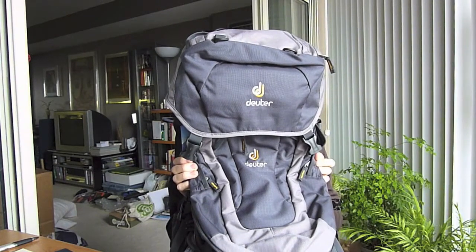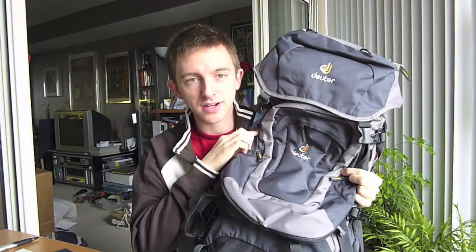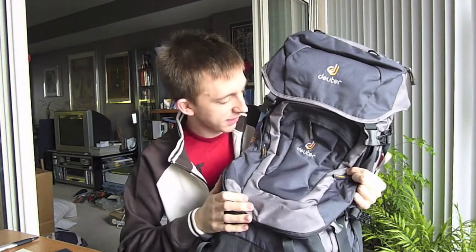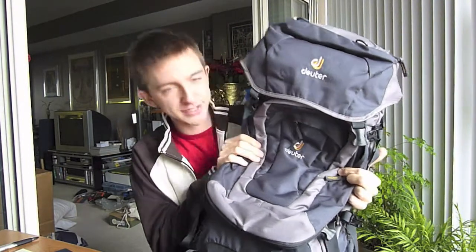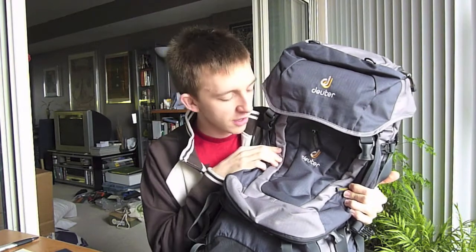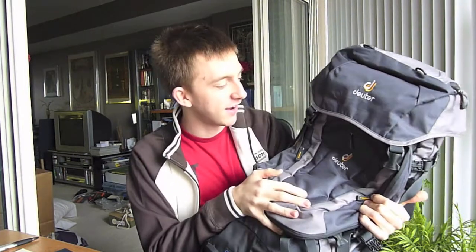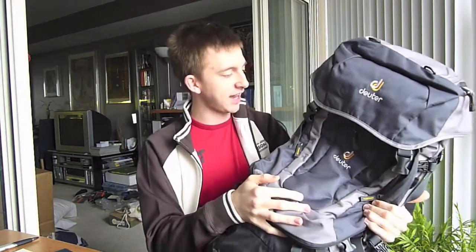It's day three of the seven-day countdown, five days until takeoff, and it's official — I got my backpack. Backpack with Brock finally has a backpack. It's been highly anticipated, but my Deuter bag has come in the mail. It's the 55 plus 10 quantum Deuter bag, and it's a beauty.